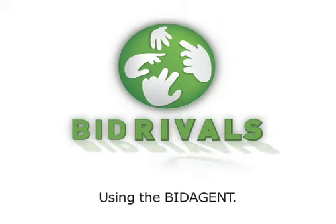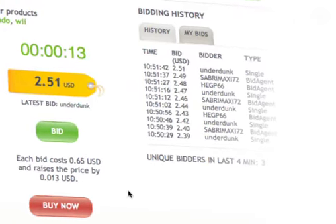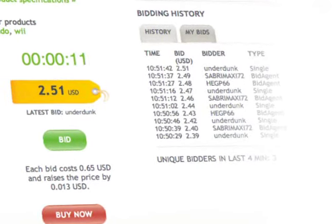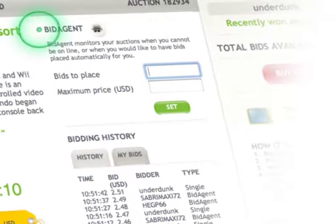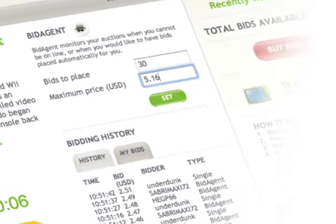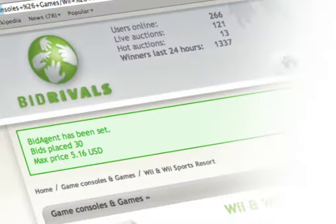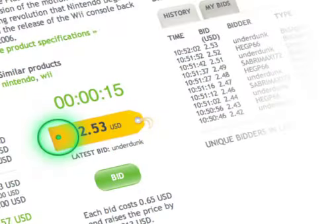Using Bid Agent. If you're involved or want to take part in an auction but can't stay online to bid in person, you can use the Bid Agent. Using Bid Agent is simple: on the auction item page, enter the maximum amount of bids you'd like to make and the top price you want to pay. Bid Agent automatically bids for you as the timer ticks down to zero, usually with a couple of seconds to go. If you win before your maximum bid level is reached, all the remaining bids are returned to your account.